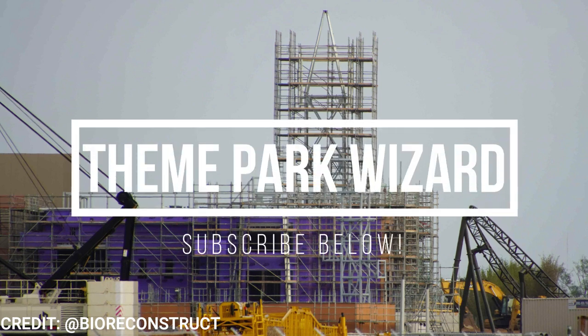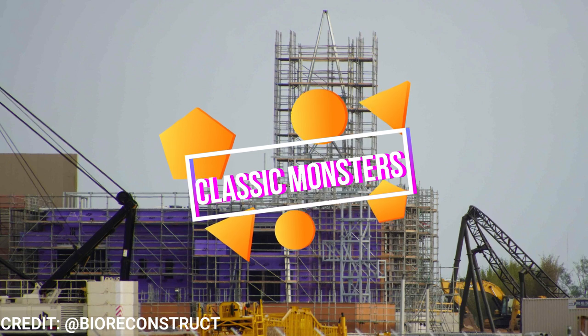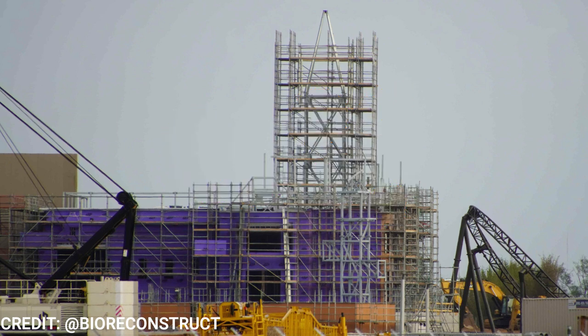Starting off with Classic Monsters, you can see in the foreground some roller coaster track of that spinning Wolfman coaster, which has track completed and even the show element completed. The main point here is you can see the show building and facade work for the massive E-ticket attraction is really starting to take shape. The steel frame is complete and scaffolding is all the way up to the top of what is expected to be Frankenstein's tower or mansion. That blue sheeting — similar to what we saw with the construction of Super Nintendo World in Hollywood — is starting to go up, so this is progressing quickly.